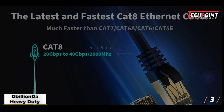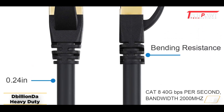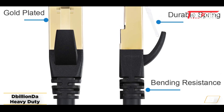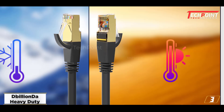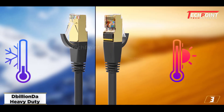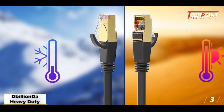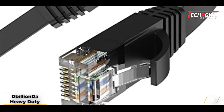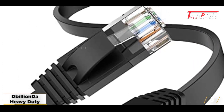The cable's superior external jacketing offers exceptional protection against damage. Notably, the CAT8 cable uses an advanced PVC material to guard against corrosion and moisture getting within the filament cores. Because the cable is weatherproof and strong enough to survive environmental conditions, it can even be buried underground.